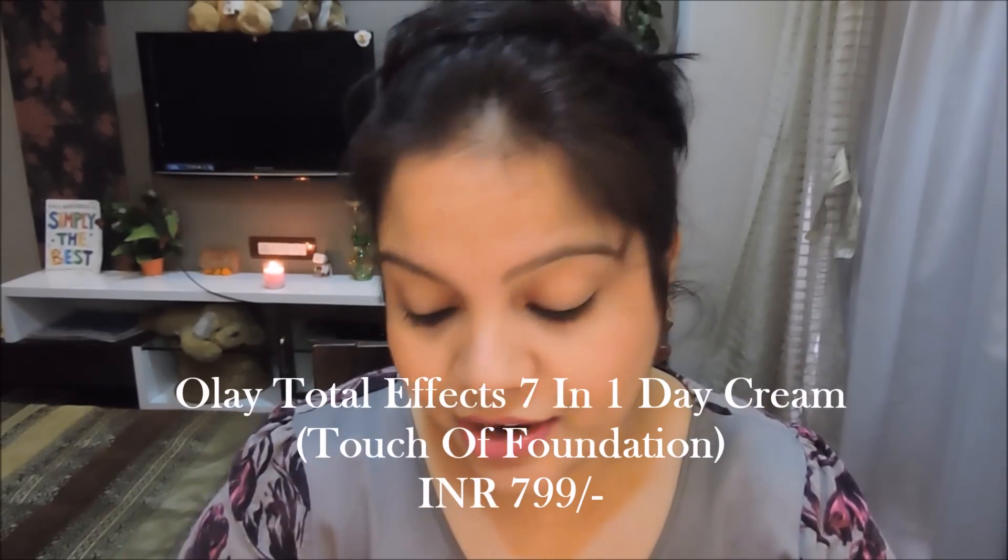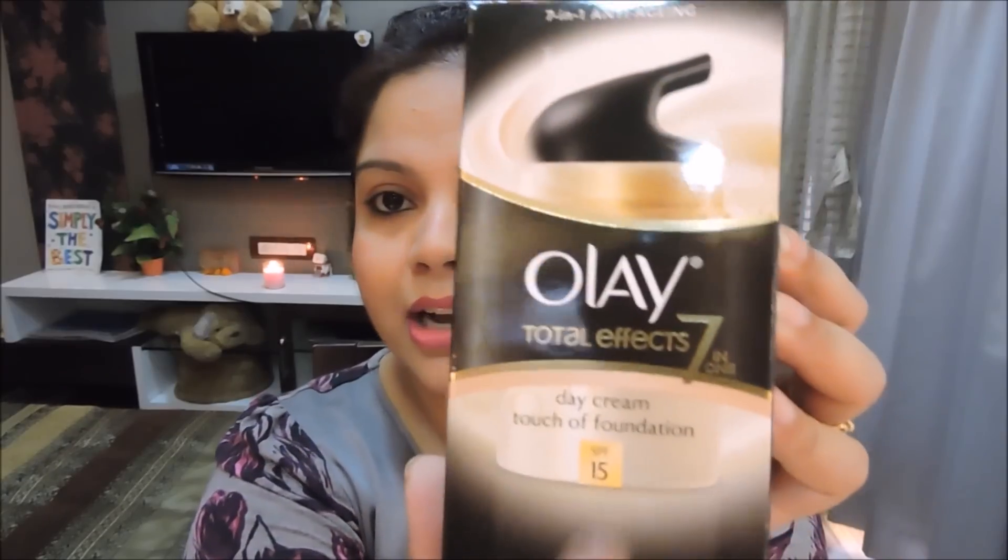The last thing I ordered was the Olay 7-in-1 Day Cream. If you've been following me you probably know I use it — I figured since we're going to use a cream on the face it might as well be an anti-aging one. I love this cream — it's smoothed my skin surface and my skin looks smooth, hydrated, and moisturized. This time I bought it with a touch of foundation and it also has SPF 15. My normal one is without foundation, but the price for both is the same so I thought I'd give this a try. People on the Nykaa website were raving about it.